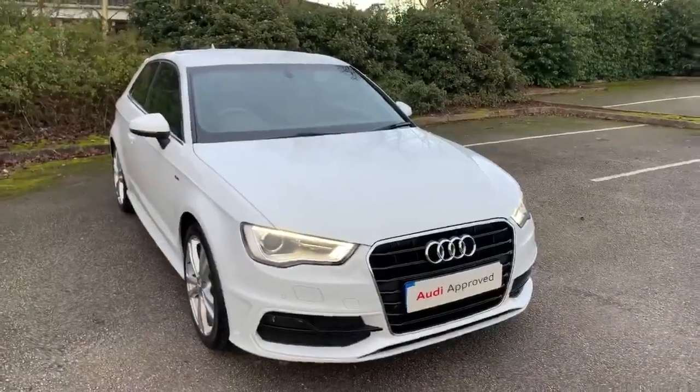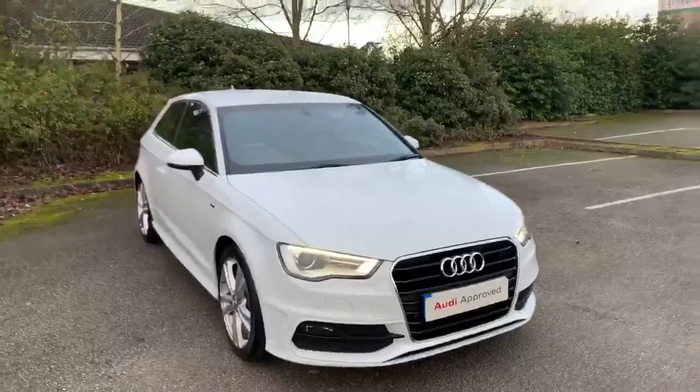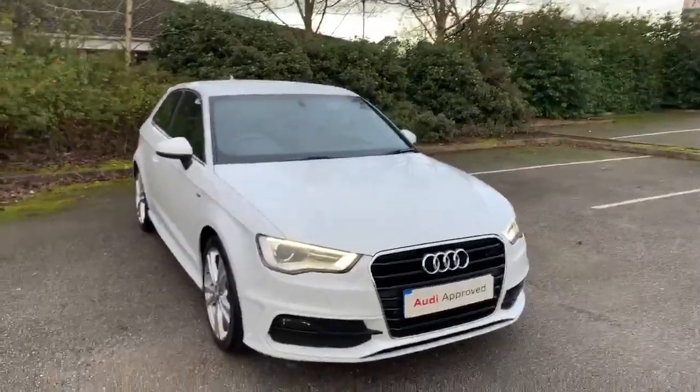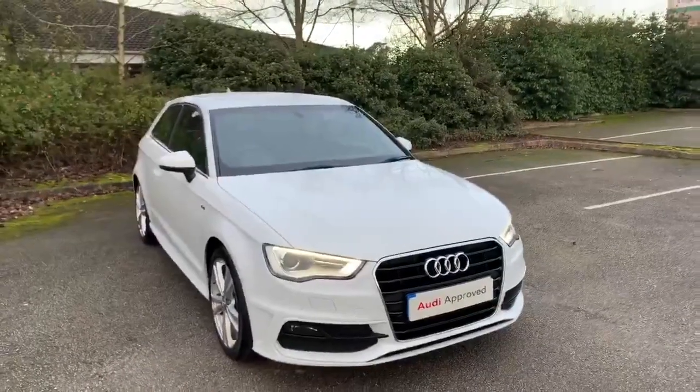Hi and welcome to Stafford Audi. I'd just like to give you a quick walk around this used Audi A3 S line that we currently have in stock. This car comes with a 1.4 petrol engine, it's a manual, and it's finished in glacial white.